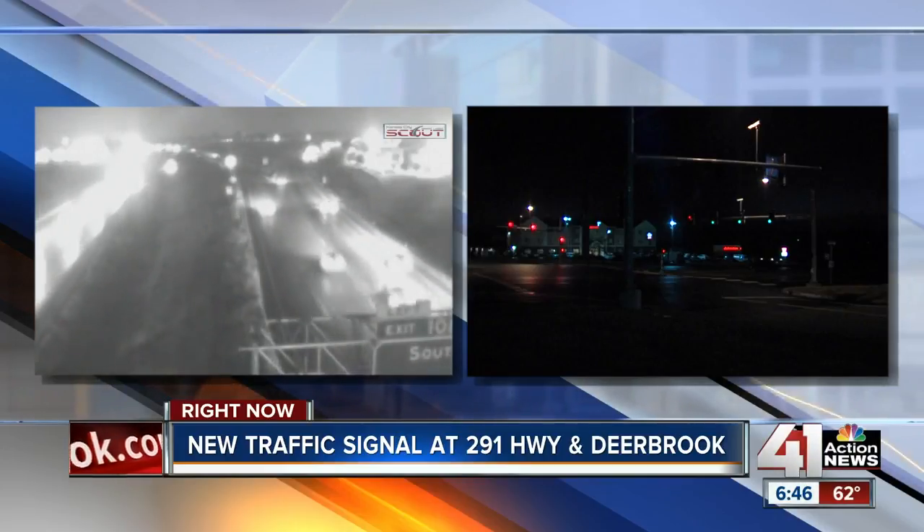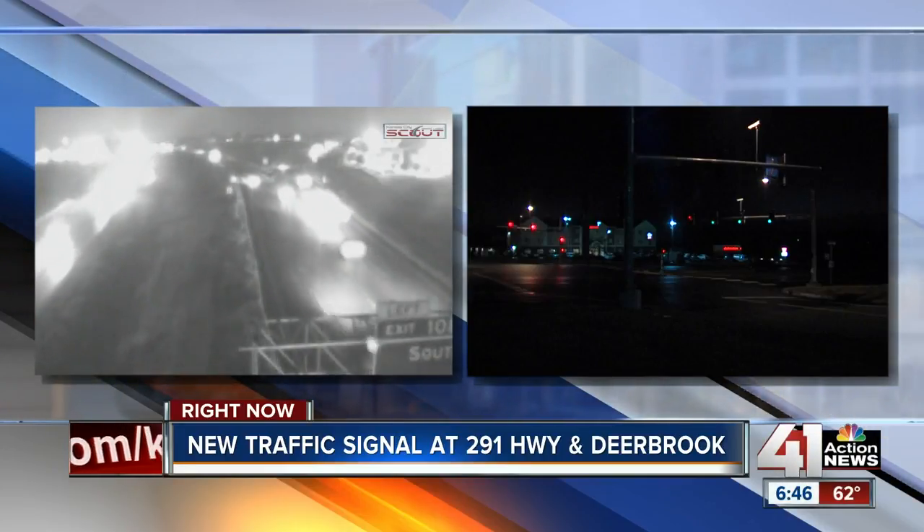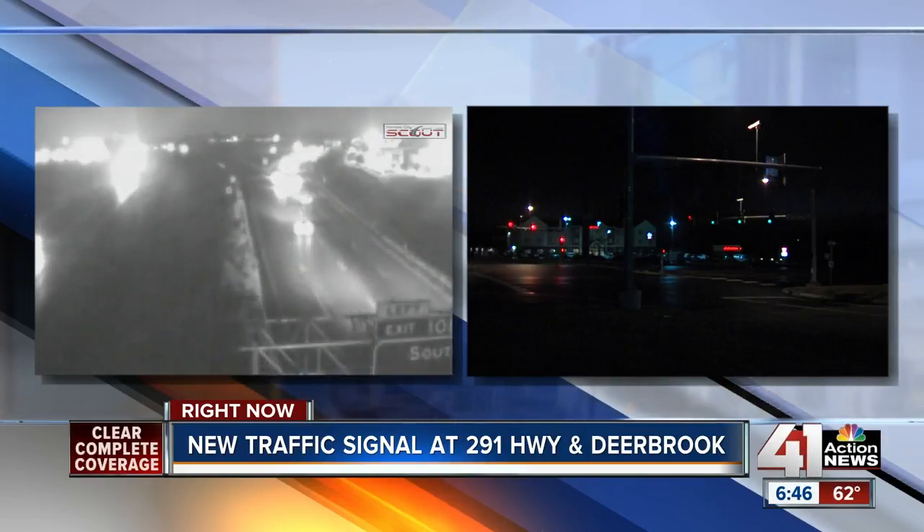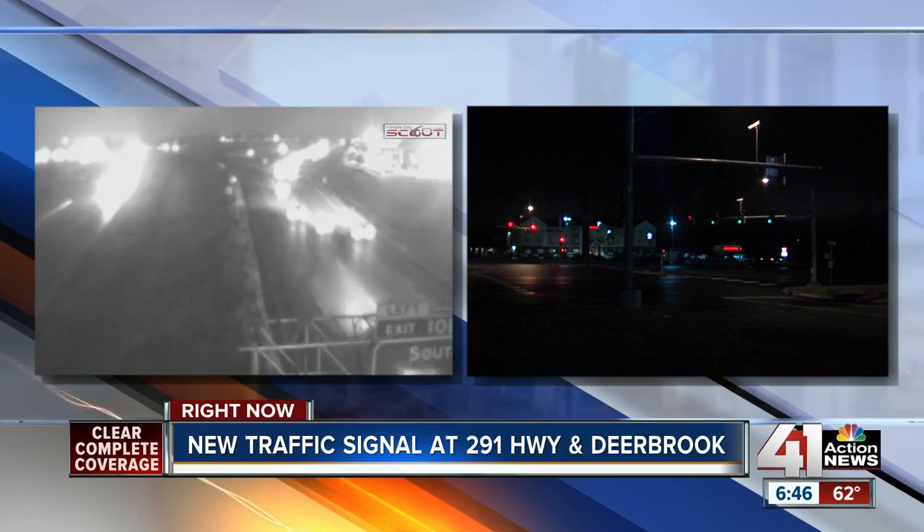A new intersection just went up at 291 Highway and Deerbrook — a spot that sees 27,000 cars pass through each and every day. A traffic signal might not seem that exciting, but this one is no run-of-the-mill light. You're looking at a scout cam from right in that area. 41 Action News reporter Charlie Keegan joins us live to show us how this works and what makes this light so special.